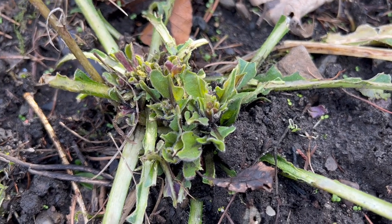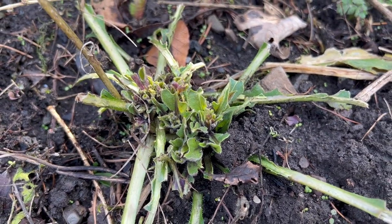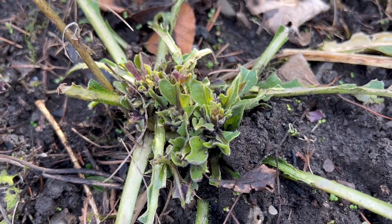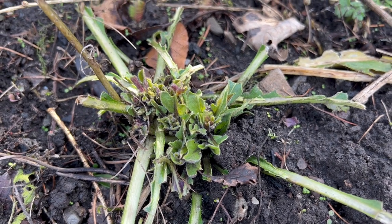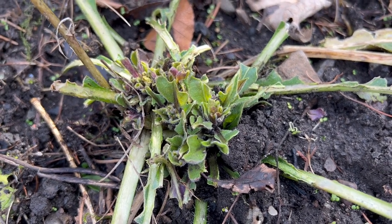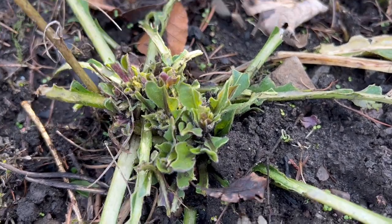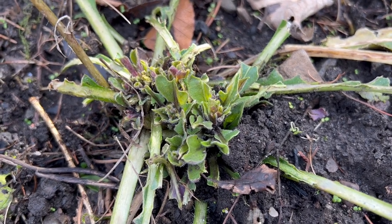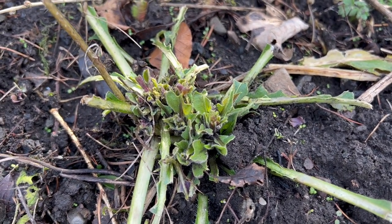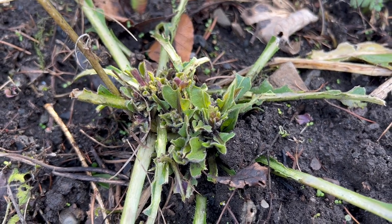One thing that's really not looking very good is my hesperis and also my honesty. I sow these every year and they put on really good growth in the autumn and look really healthy, and then we get to this time of year and they get really nibbled — I'm not sure whether it's slugs and snails or pigeons. They're so badly nibbled I'm thinking I might dig them up and transfer them into pots to get them growing back again, then plant them out when they're a bit stronger. I'm going to get some bird netting and also go on slug and snail hunts at night time to double check what's causing the damage.